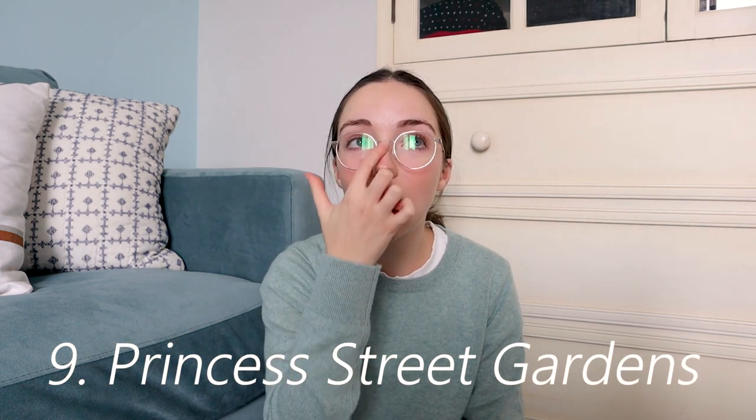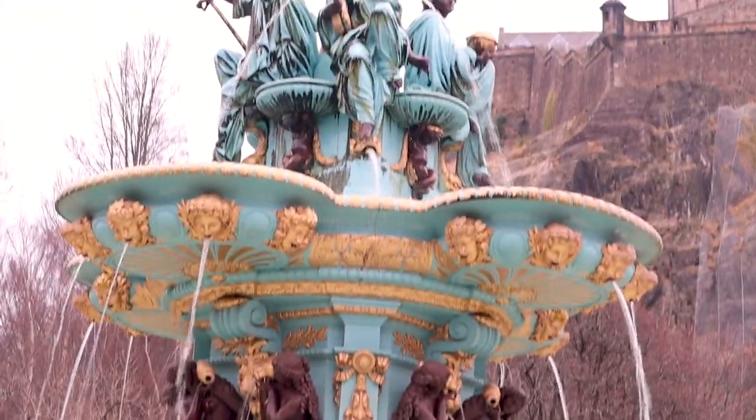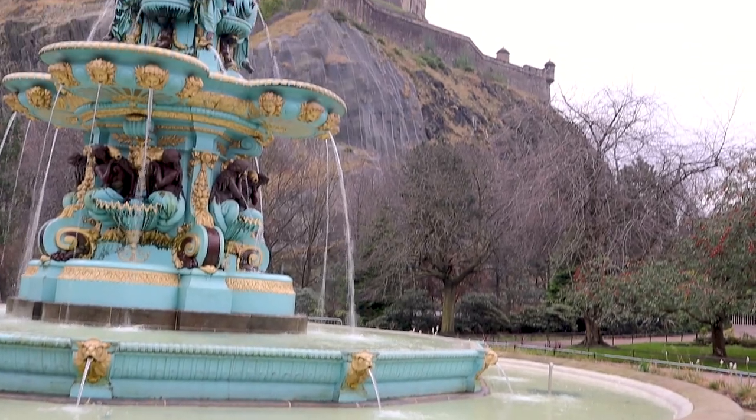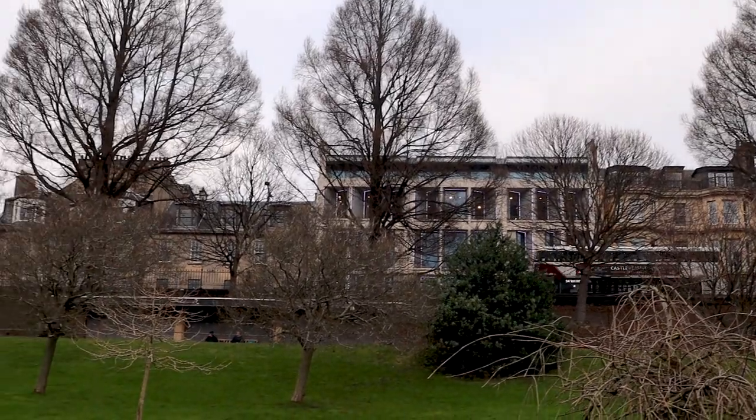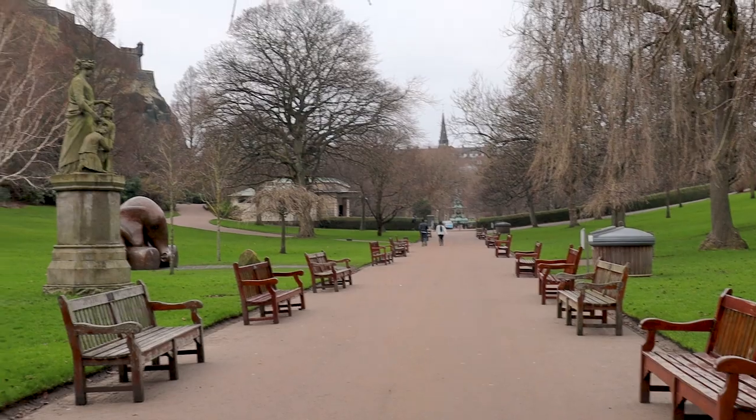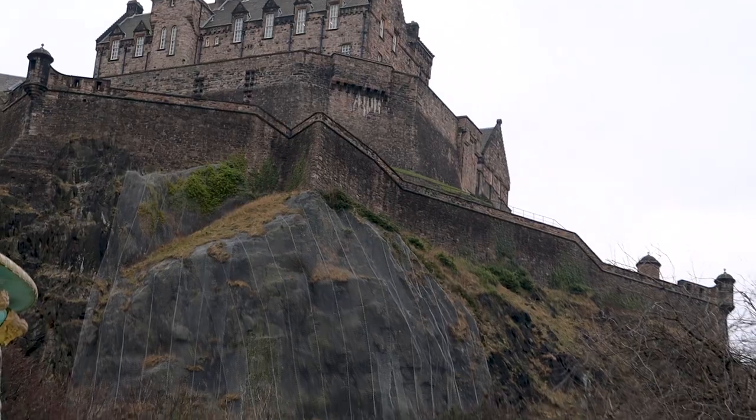Number nine is going to be Princes Street Gardens. If you've seen the movie Eurovision, there's the scene where Will Ferrell is yelling at Americans by a fountain with Edinburgh Castle in the background — it took me a while to figure out that was this place. There's this huge garden behind Edinburgh Castle where you get an incredible view of the castle, and there's a big fountain. Seeing the castle up on the hill just literally never gets old — it looks like Hogwarts every time.